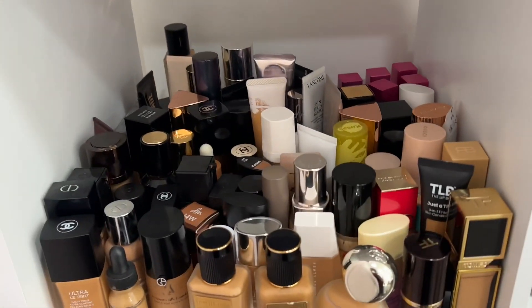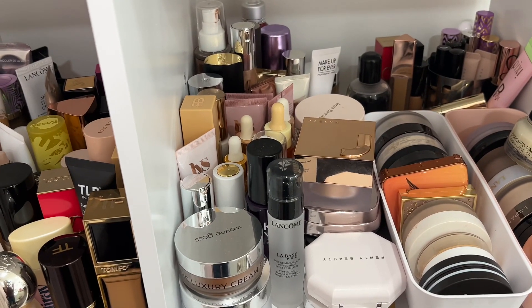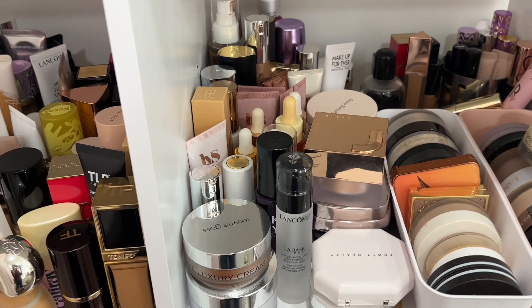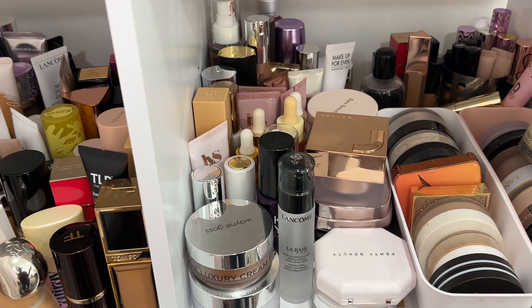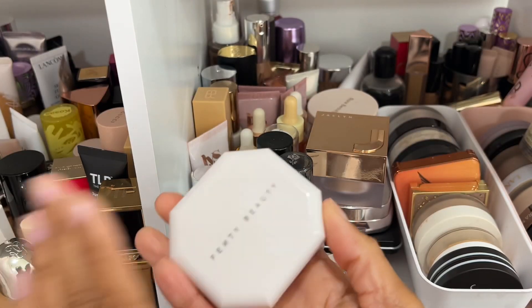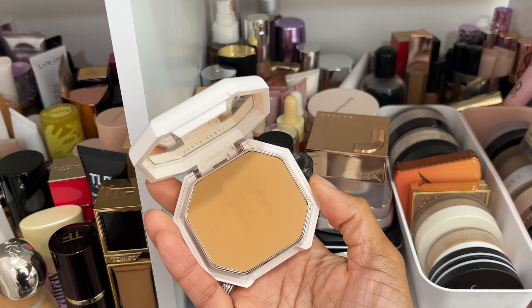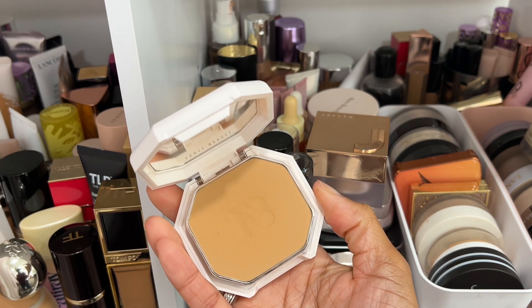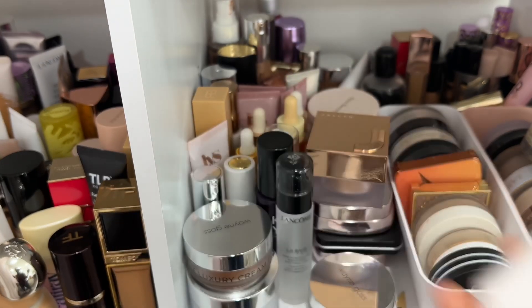Here's where I keep the majority of my foundations, and I have some over here as well. Let's tackle these quickly — I also keep primers, concealers, and glow products in this area too, which we'll address in another video. This Fenty Beauty powder foundation I haven't used in a while but I really do like it — it was an absolute favorite last year. I wear shade 330 and I want to keep this one.